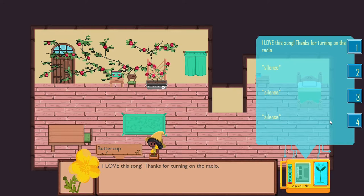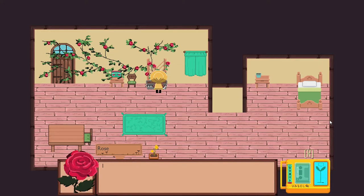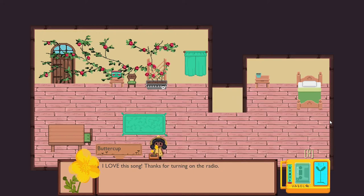I copy that. How do I use it though? I'm going to talk to Rose. Silence. 'Hi Rose, what's up?' What if I say the wrong things actually? 'I didn't catch that, mom. What were you saying?' It's mom. 'I love this song. Thanks for turning on the radio. Music makes me want to stretch my stem.'